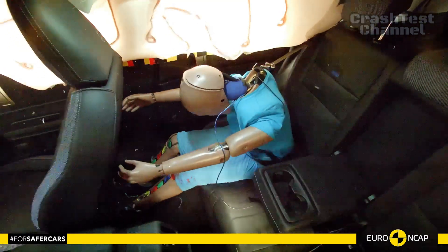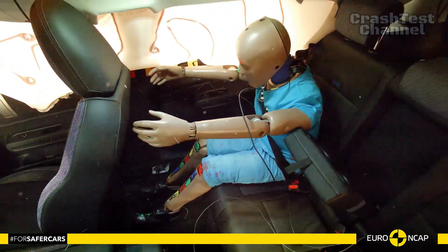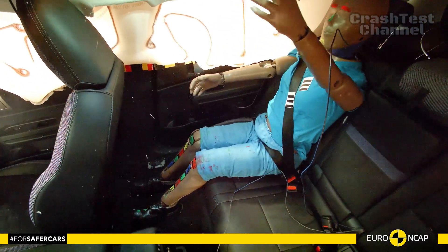In the full-width rigid barrier test, chest protection for the driver and rear passenger was marginal, though all other critical areas were well protected.